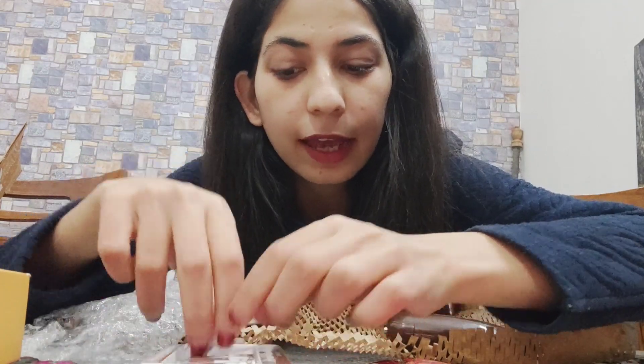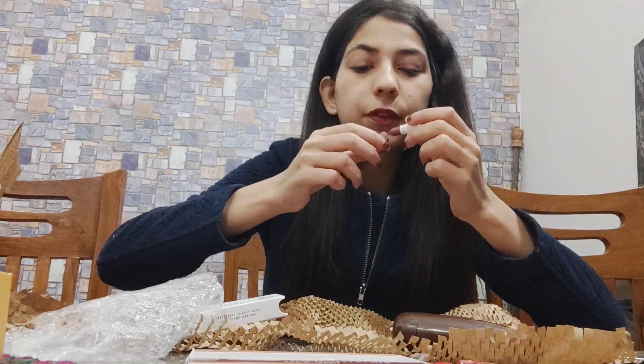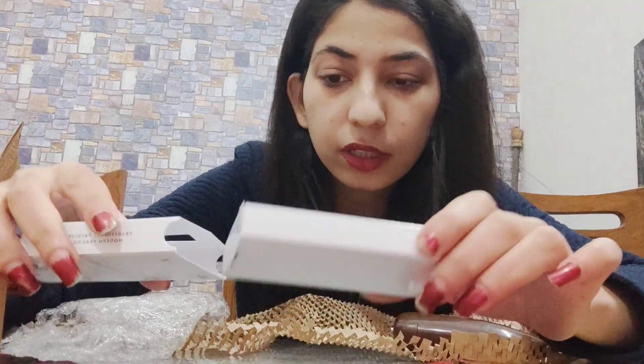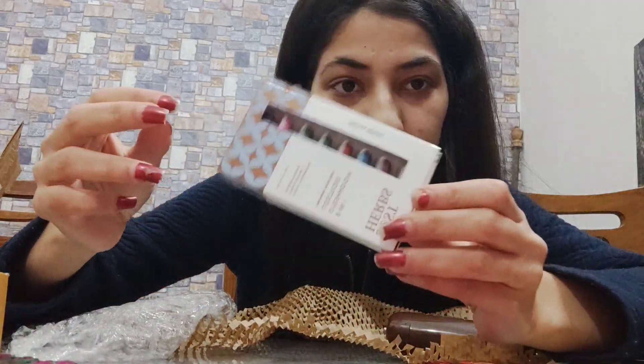I have never seen these kinds of lid sticks before — it's quite a unique item because it looks like a lipstick but it's actually for your lids. I'll be reviewing it later since this is just an unboxing. They have eight different shiny sparkling shades and the MRP is 645 rupees.